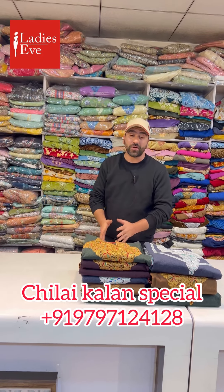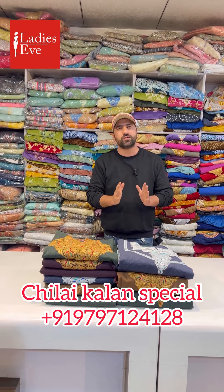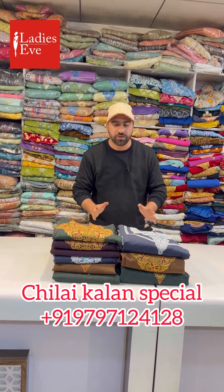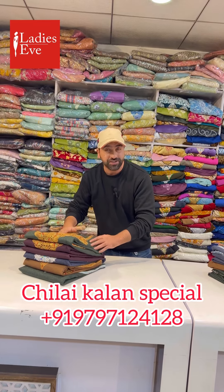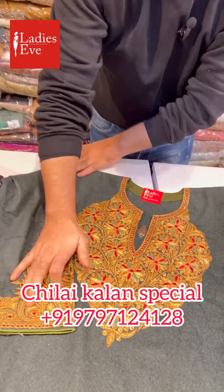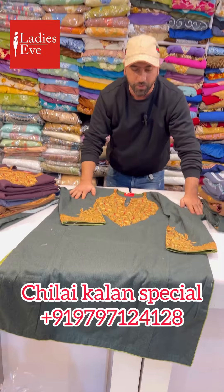Assalamu alaikum warahmatullahi wabarakatuh. Today I will take a special for you guys. We have very gorgeous Pherans here — single Pherans and two pieces. These are 100% original Marine Wool Pherans, looking very gorgeous. These are for those who don't compromise material wise, work wise, or stitching wise. There is no compromise in it.